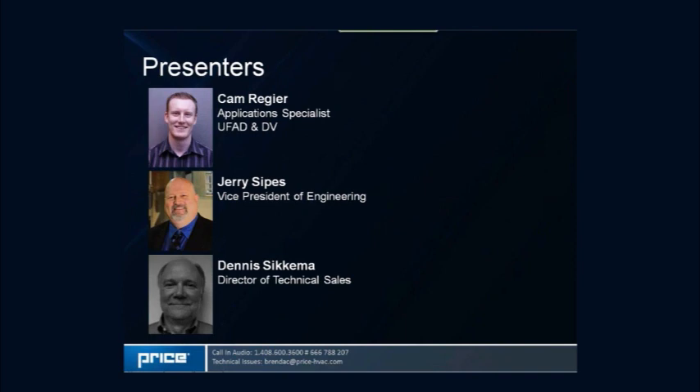Second to present will be Dennis Sykema. Dennis has over 25 years of experience in the air distribution industry and has been a past committee member on a number of AHRI and ASHRAE committees. In his experience he has occupied roles including applications engineering, product management, and more recently technical sales. Dennis has been with Price for around 10 years as the director of technical sales, overseeing training programs among other responsibilities.